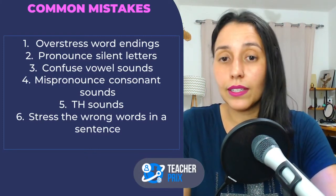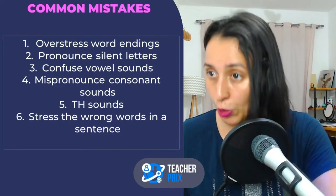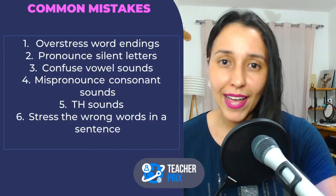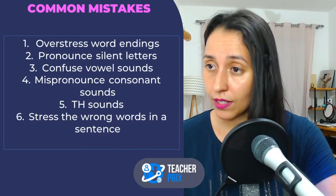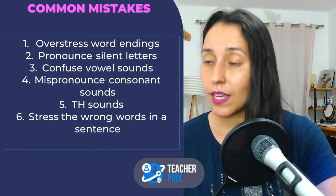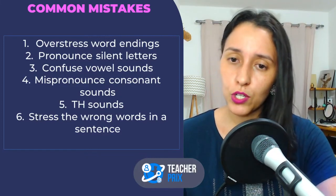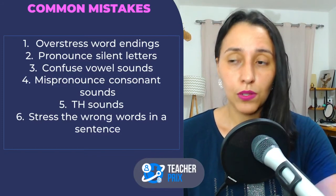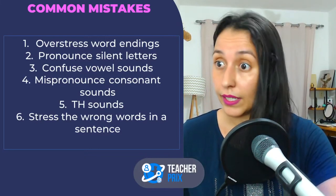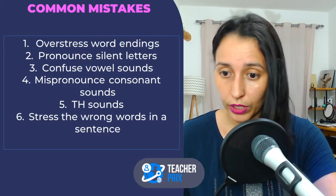You will never talk like a native speaker — don't feel that way. But you will speak clearly, people will understand you, you will feel more comfortable with your pronunciation, accent, and intonation. This can be done. This is something you can definitely do no matter what your level is. Pronunciation and intonation are two things I work on with my students from day one, from basic level. This is ongoing — a continuous work.